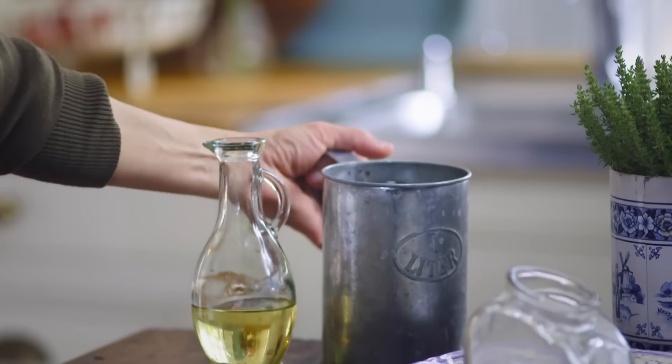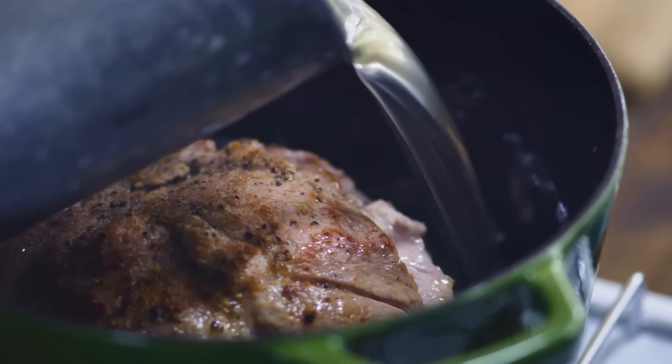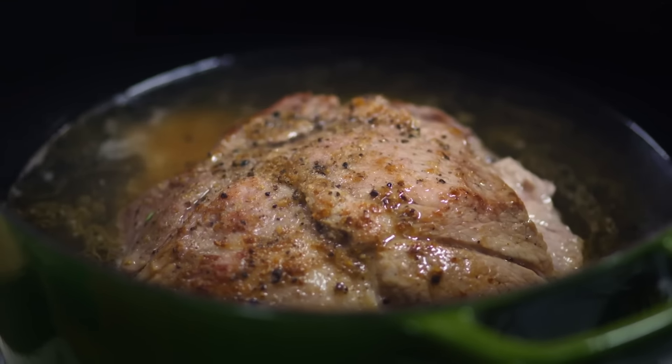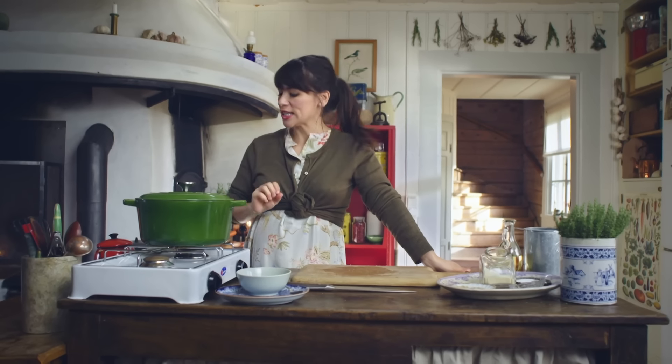Once the meat is seared, I'm going to add some hot chicken stock. Be a bit careful when you add your stock because it does have the tendency of splashing back. Turn the heat down, add a few sprigs of thyme, cover it and let the magic happen. Basically, you just need to let it simmer until the meat falls away — that's roughly one and a half hours.